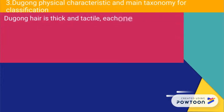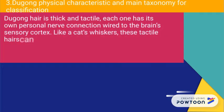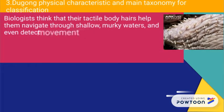The dugong's hair is thick and tactile. Each one has its own personal nerve connection to the brain's sensory cortex. Like a cat's whiskers, these tactile hairs can sense objects around them. Biologists think that their tactile body hair has helped them navigate through shallow murky waters and even detect movement and vibration.